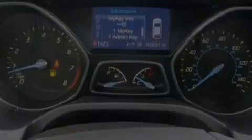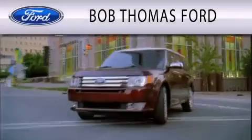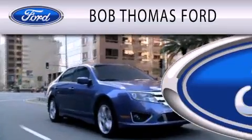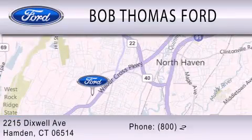Contact us today and schedule your opportunity to see this vehicle in person. Bob Thomas Ford is dedicated to doing everything possible to ensure that the experience you have purchasing your vehicle is as pleasant as possible. We are located at 2215 Dixwell Avenue in Hamden.